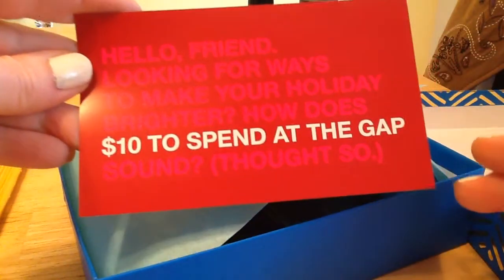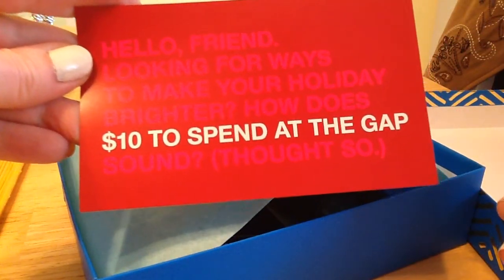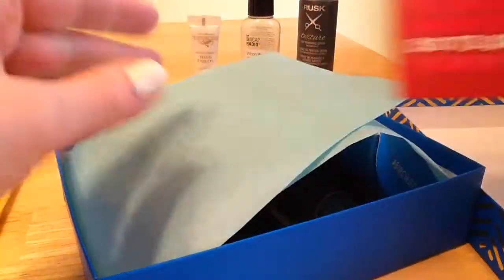And then there's $10 to spend at Gap. I don't go to Gap, but maybe there might be something there.